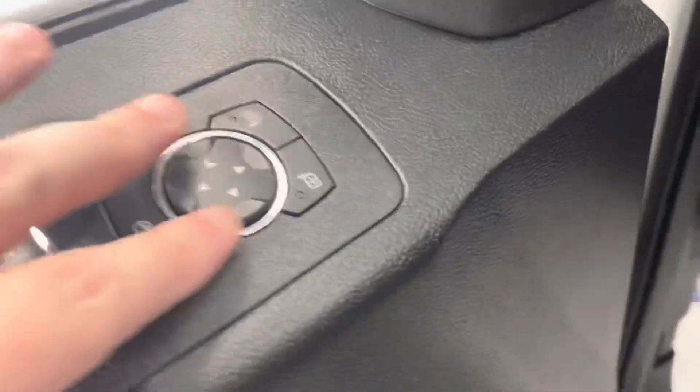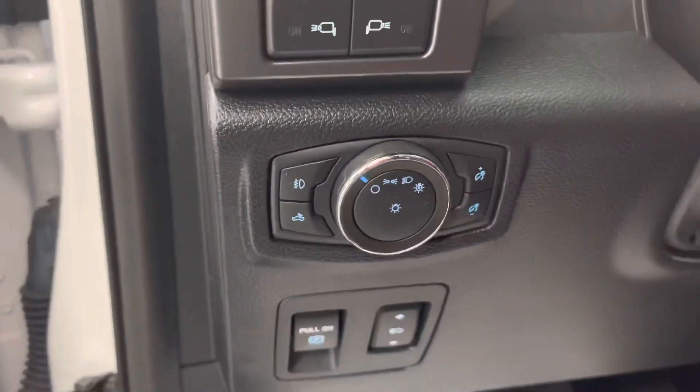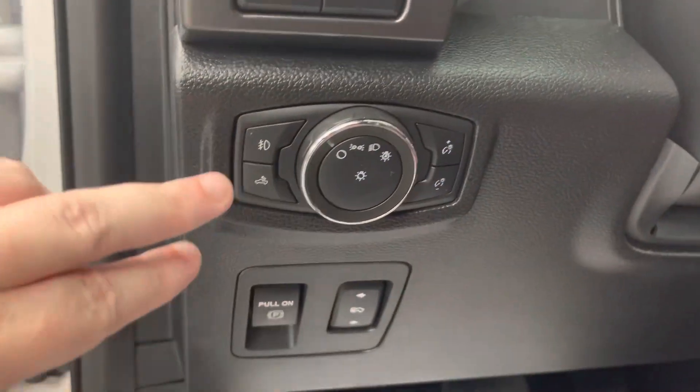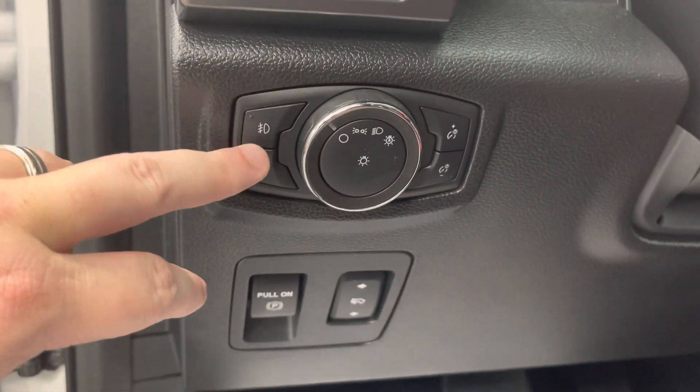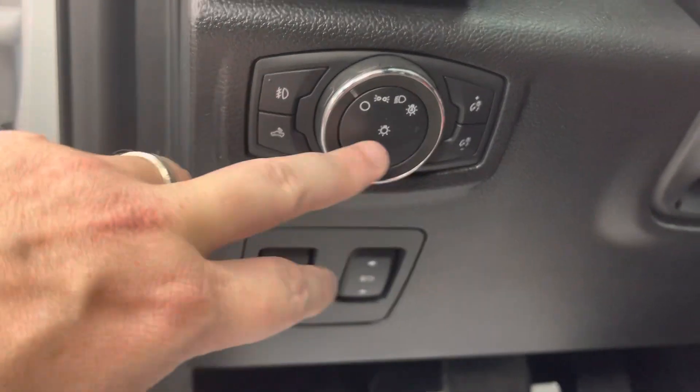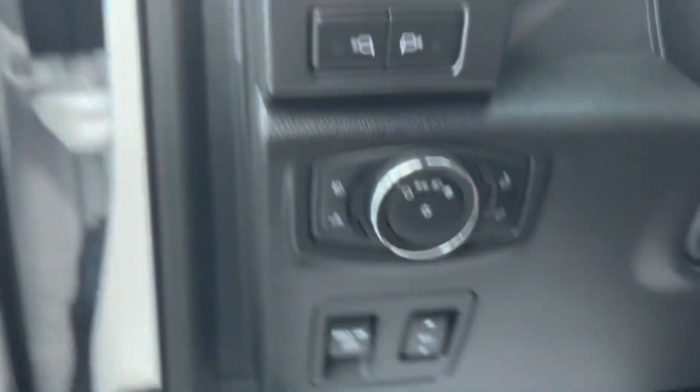You've got your door locks, mirrors, and windows right there on the door. Before we hop in, here's what's on the left of the steering wheel: an electronic emergency brake, power adjustable pedals, a push button for the fog light, a push button for the cargo light, automatic headlamp controls, and a dimmer for your interior.